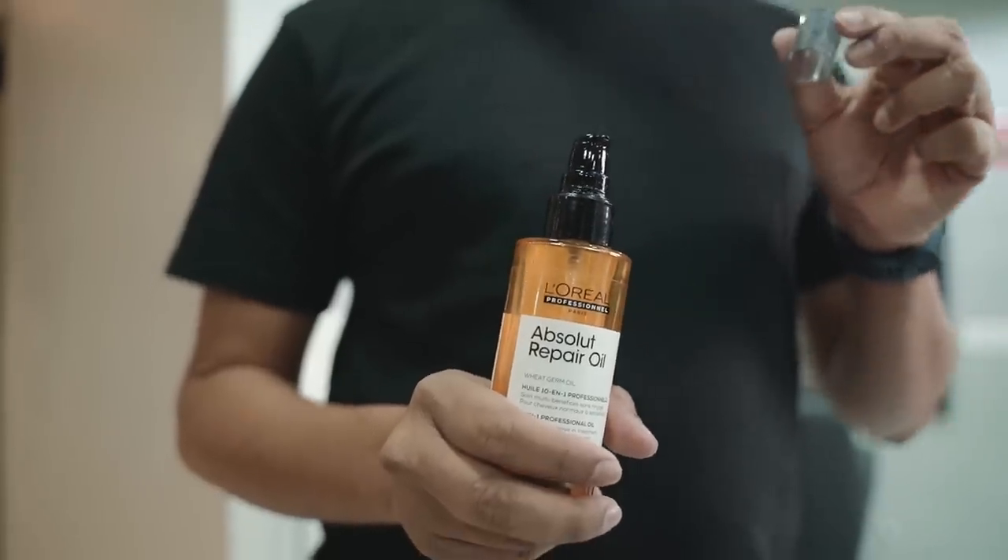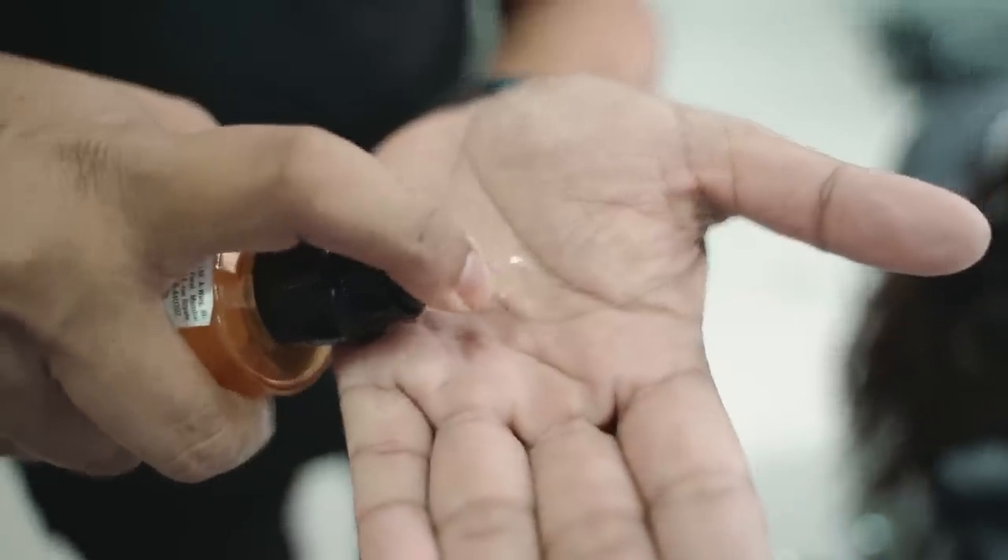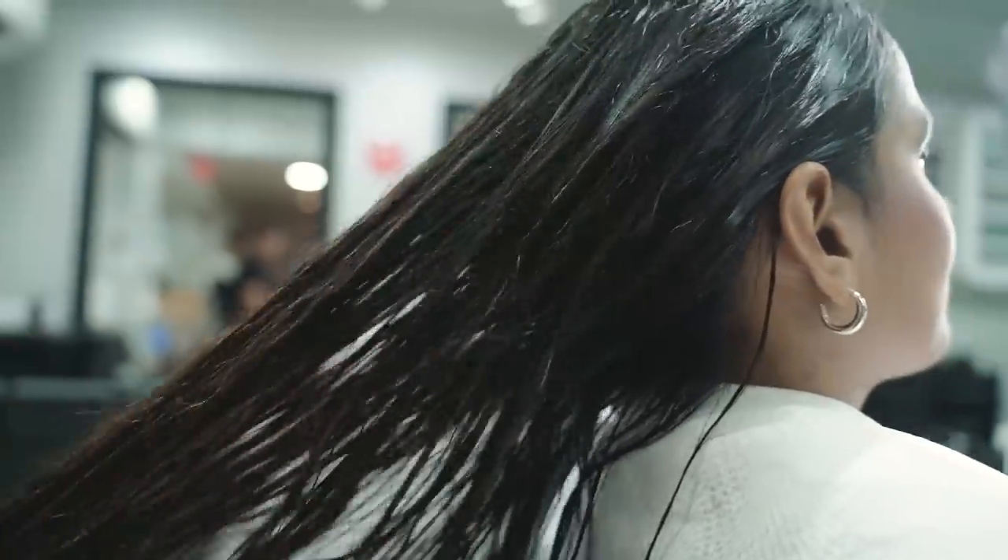Step 4, which is the last step, is to apply L'Oreal Professional Absolute Repair 10-in-1 oil, which gives a shine to the hair and makes it feel smoother.